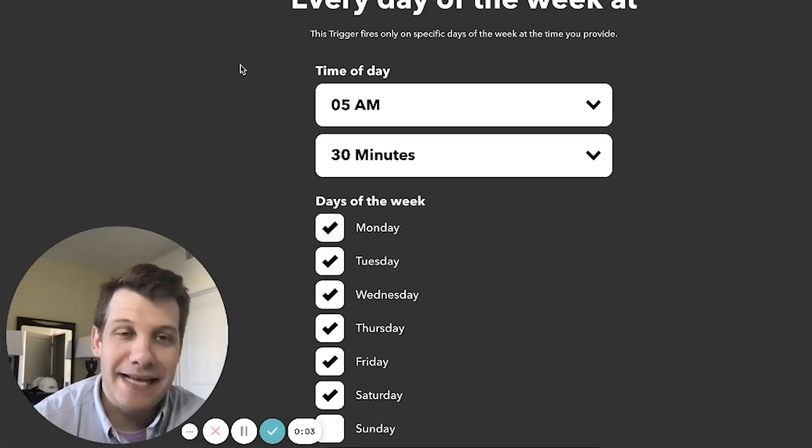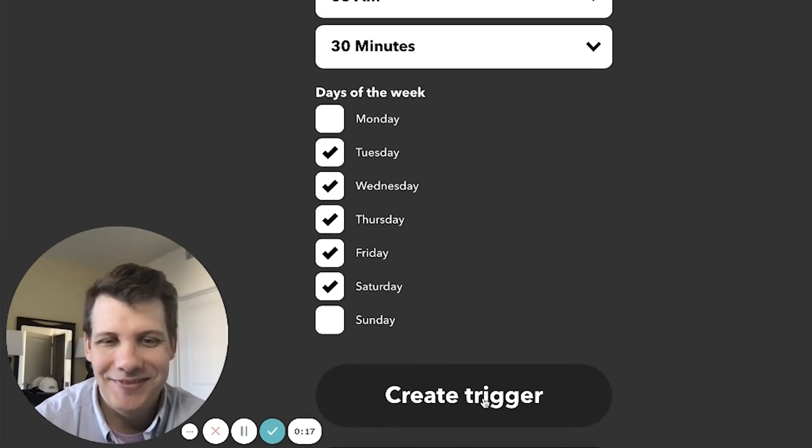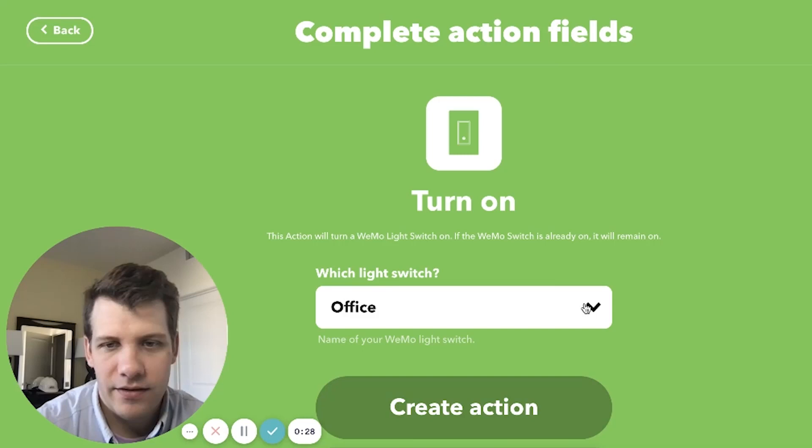Waking up at dawn is really tough for me, though it's one of the best ways to find time to exercise. I try to take it easy on the alarm clocks out of respect for my wife Susan. So in this next applet I'm going to use my closet light as an extra subtle alarm to let me know it's time to get up and go work out. Just like the first applet, we'll use the date and time trigger — set to turn on every day at 5:30 in the morning, Monday through Saturday. We'll be unchecking Monday because on Mondays we sleep in. Then we search for Wemo Light Switch, turn on, find the closet, and create.